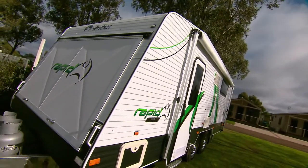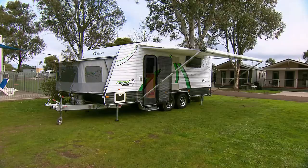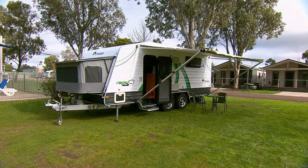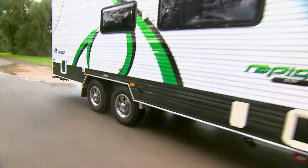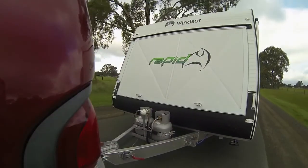Outside, the striking finish of the Rapid is complemented by LED lighting and a roll out awning. And you should see how it tows — with fully independent suspension, 15 inch alloy wheels, a tandem axle and a lightweight aluminium frame.